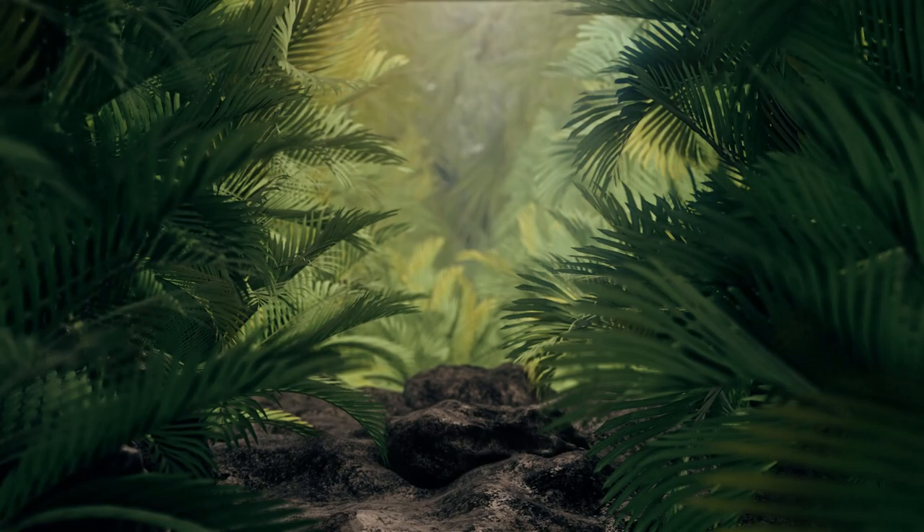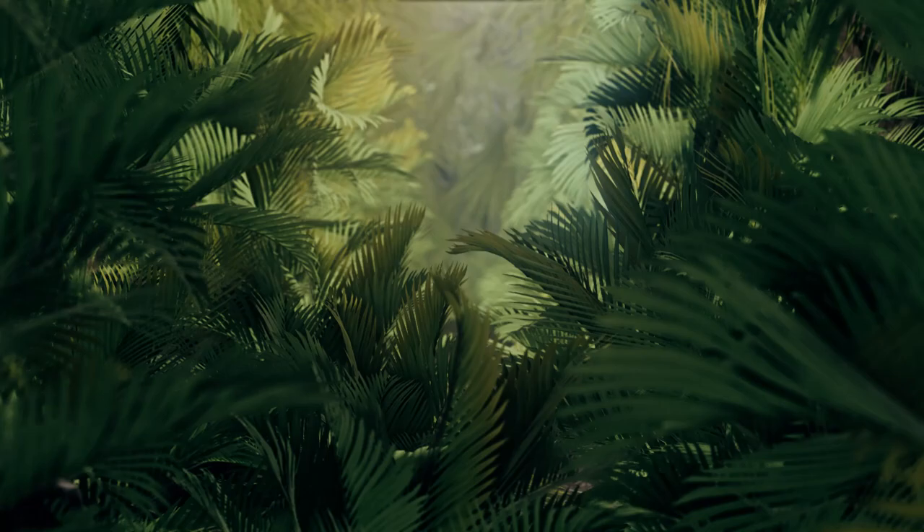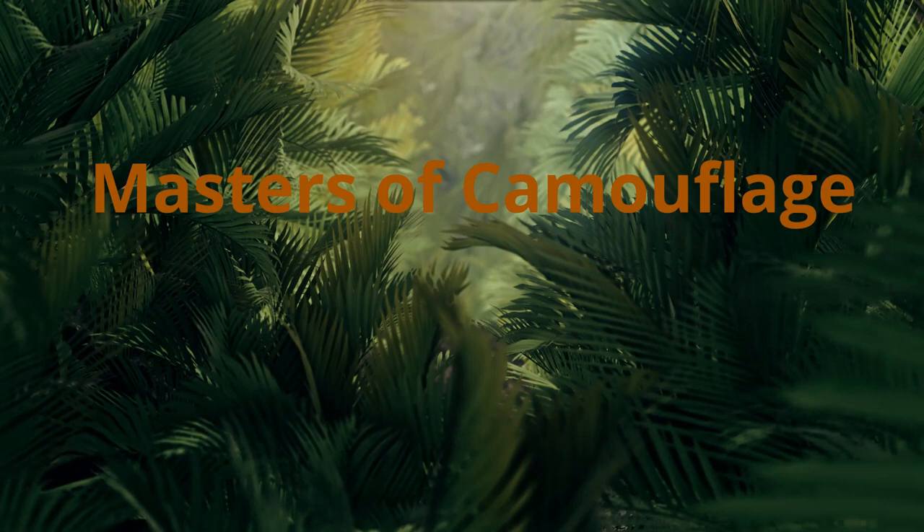Sometimes survival in the deep depends on simply not being seen. To see without being seen, to eat without being eaten — meet the ocean's masters of camouflage.